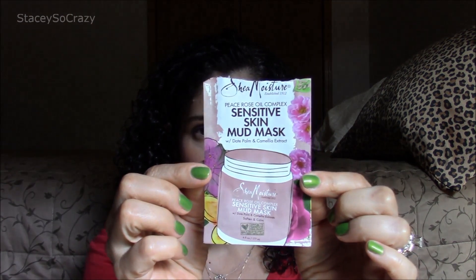The next mask is the Shea Moisture Peace Rose Oil Complex Sensitive Skin Mud Mask. This was a sample — I either got this in my Pinch Me box or from Anita at Walgreens. It has a very strong rose scent. It's a basic mud mask and I would not spend my money on it, so I'm glad it was a sample.